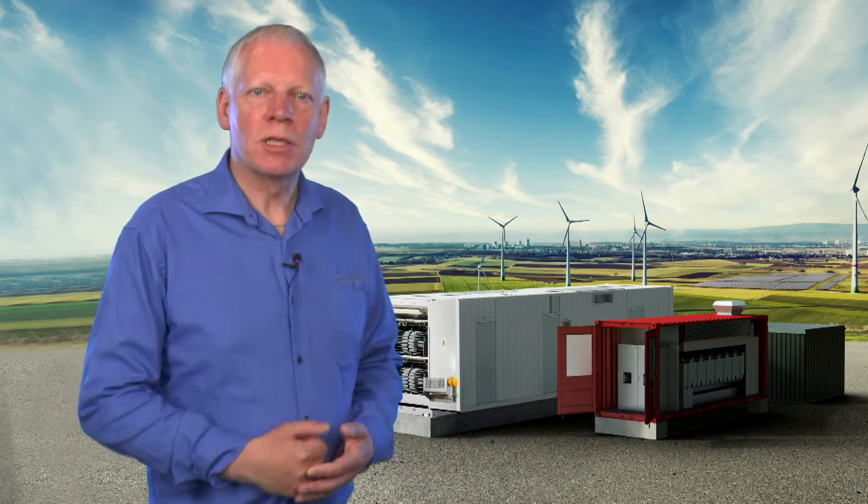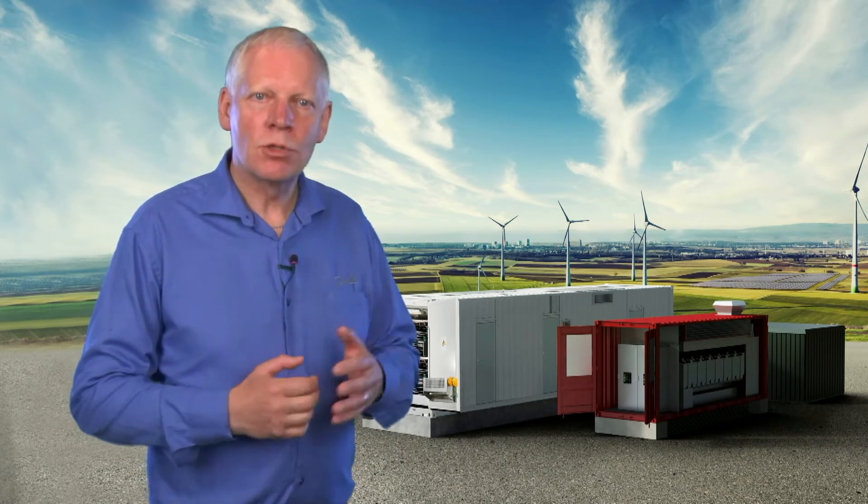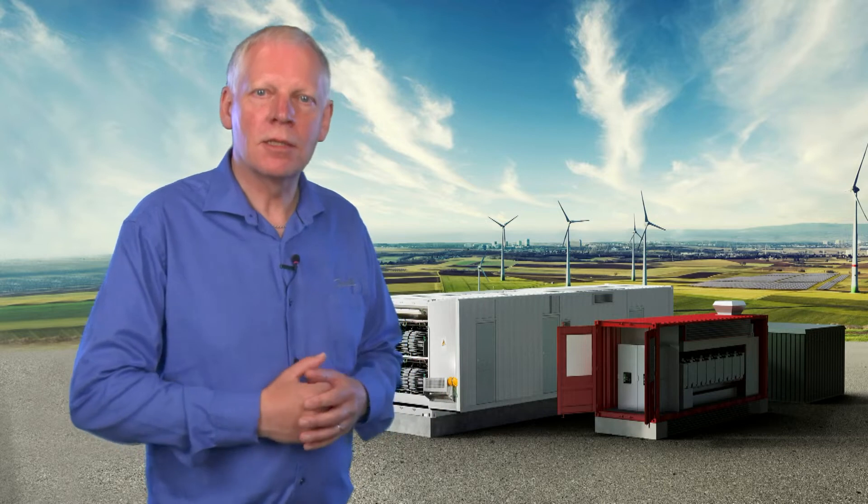Hello, my name is Helge van Leeensen. I'm responsible for the Power2x business at Danfoss Drives. I would like to give you some insights on how to reduce the costs of green hydrogen and Power2x.